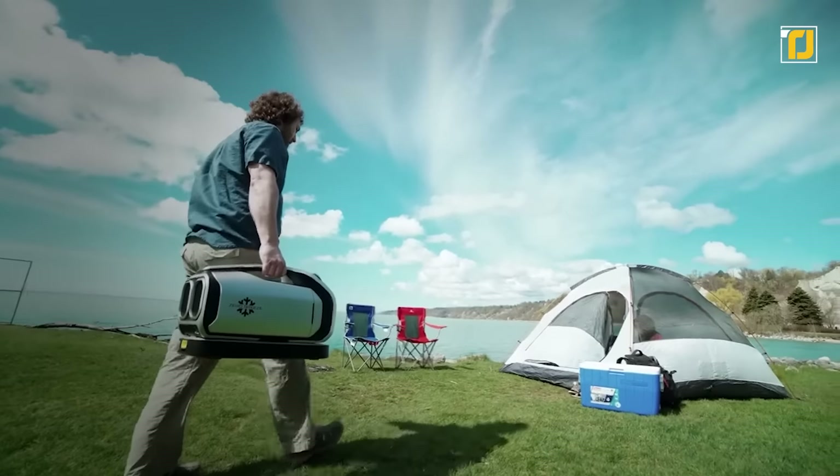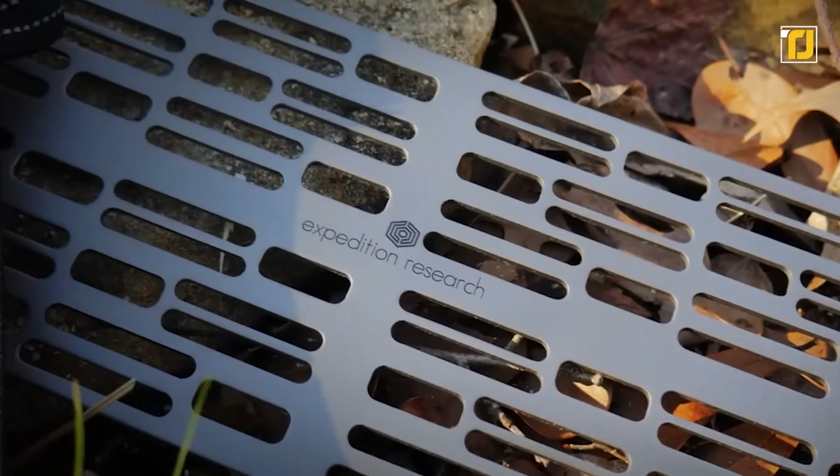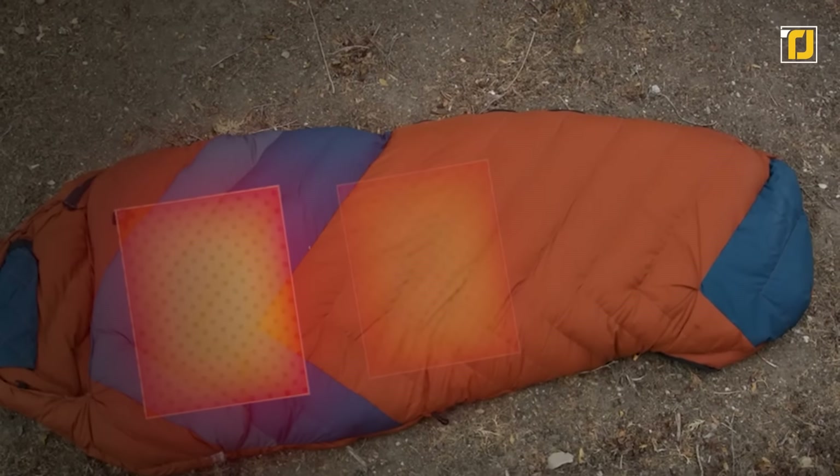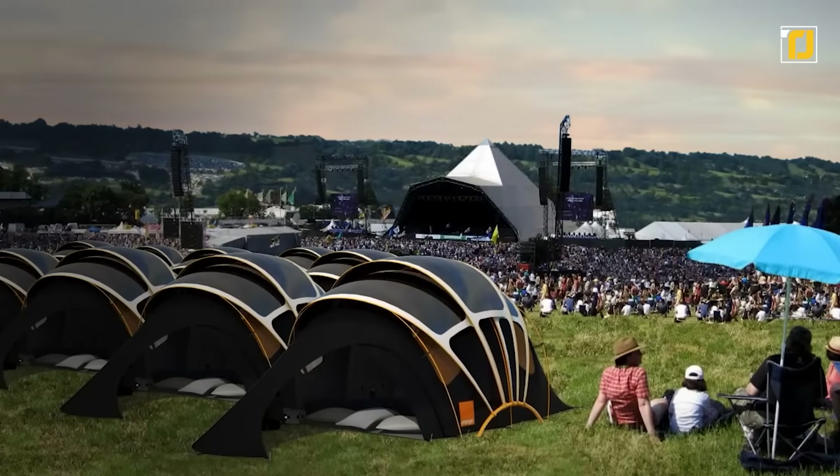Trying to plan your next camping trip, but not sure what gadgets to take along with you? Well, we have you covered. The things you pack in your bag are just as important as your camping spot, if not more. So make sure you pick the right items.